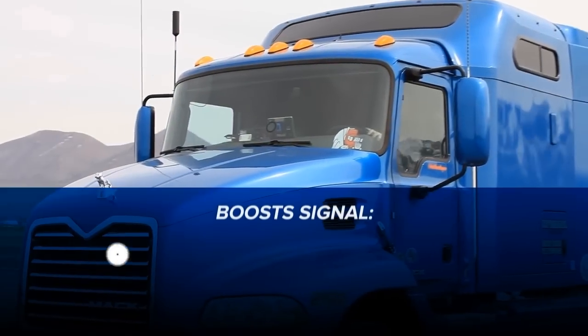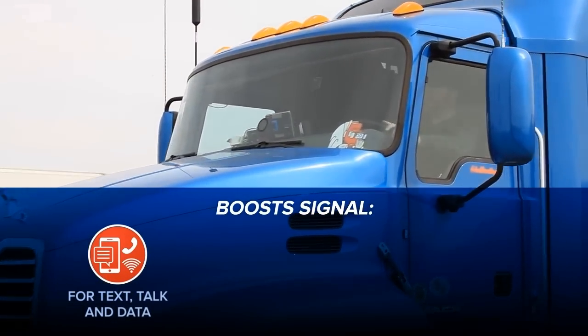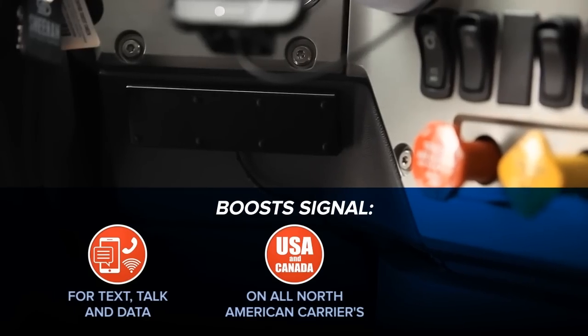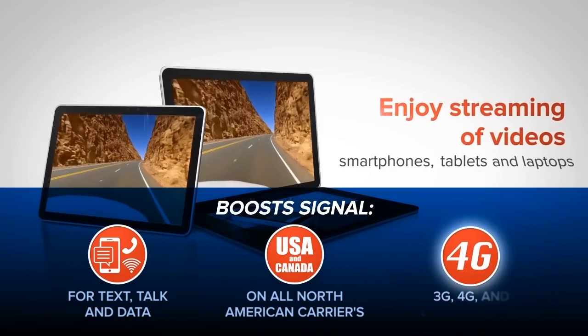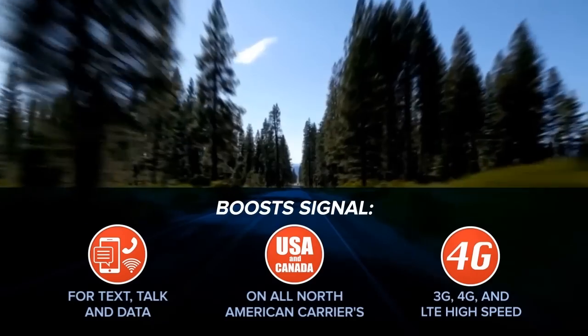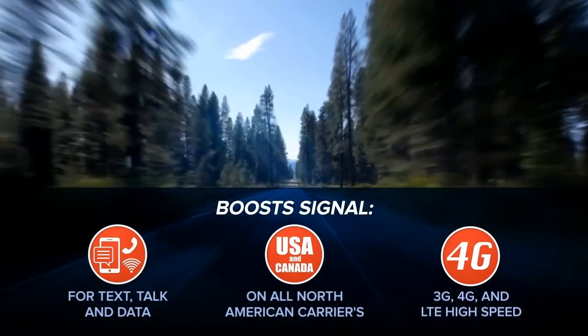It boosts signal for phones and mobile tablets on all North American carriers for clear talking, instantaneous texting, and surfing the web using the fastest 3G, 4G, and LTE data transfer speeds your phone and carrier is capable of delivering.